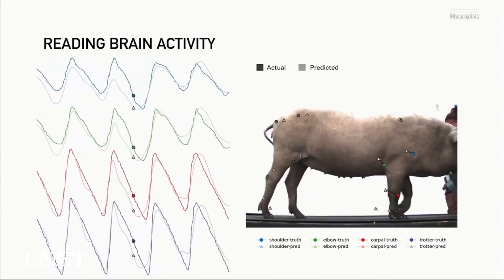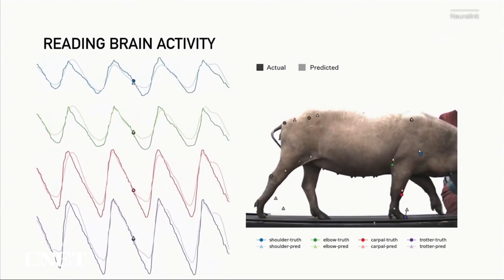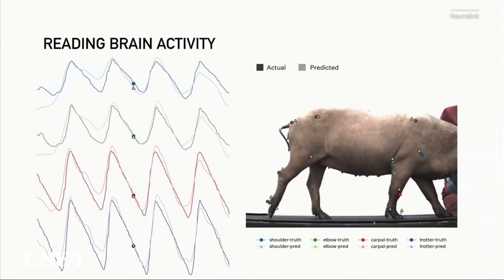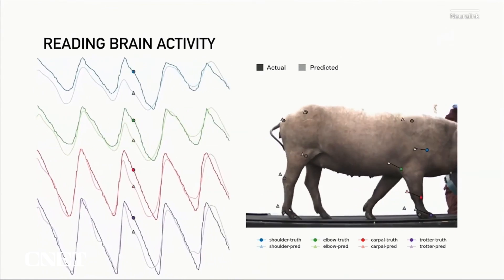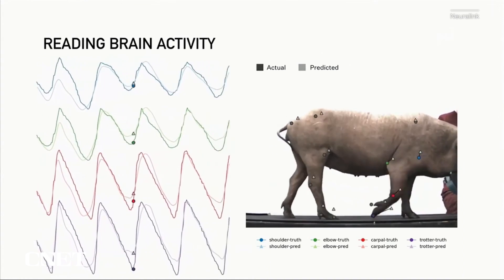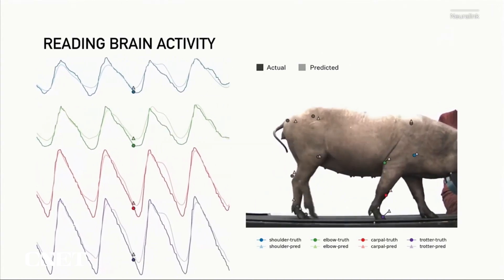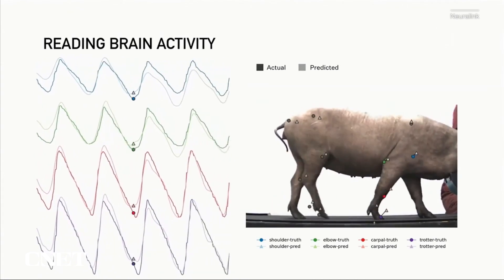But the demo didn't end there. Neuralink also showed how a pig's brain activity can be used to predict movement. They take the readings from the neurons and try to predict the position of the joints — and the predicted position and the actual position are almost exactly aligned. With a wireless neural implant, they were able to predict the position of all of the limbs in the pig's body.